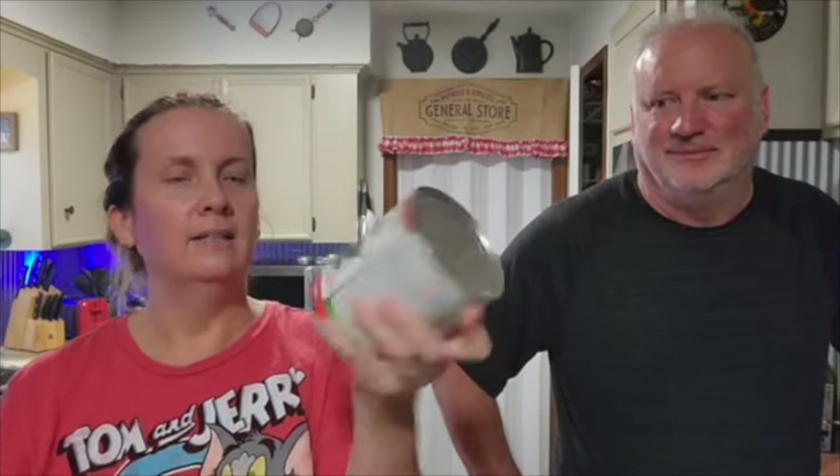I got this can of diced green chilies at the Dollar Tree — 28 ounces. There's no way I'll ever use this all in a recipe, as much as we like these chilies — there's not a recipe out there that's going to call for this many green chilies. So we are going to take that and a can of diced tomatoes and make our own Rotel on the freeze-dryer.